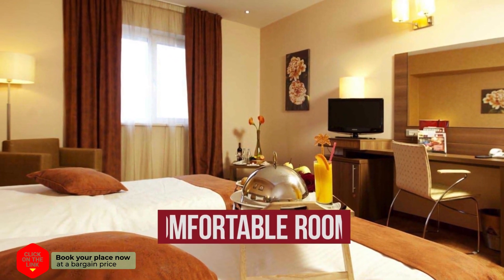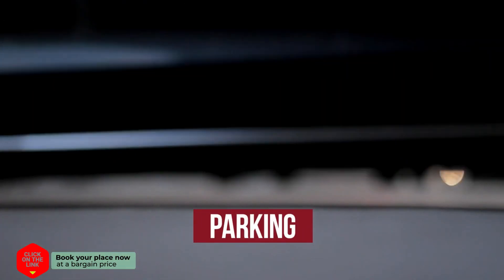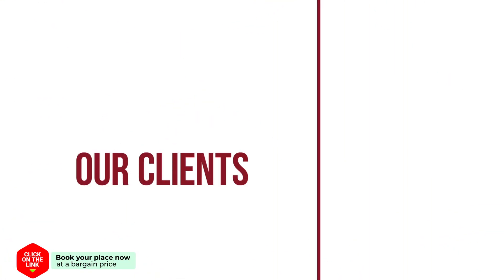The hotel has comfortable rooms, free Wi-Fi, parking, and a beach area. Our clients are very satisfied.